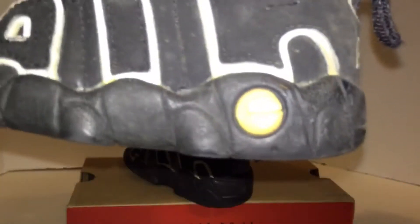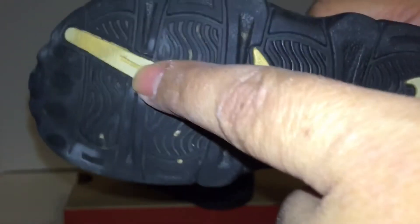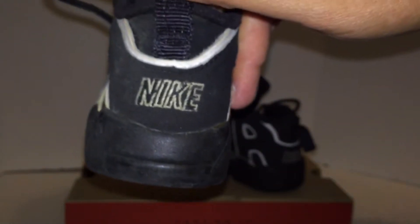Nike logo right here. You guys can see the little bubble logo — it used to be white. You can see it wore out a little bit there. Super dope, you can still see the air. I thought you guys might want to check them out. There's the pull tab and the Nike on the back.